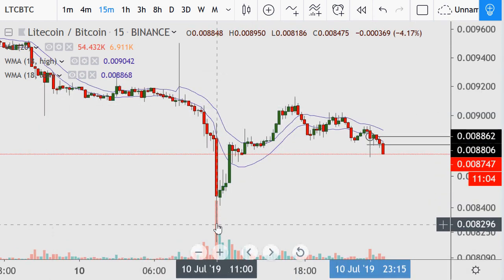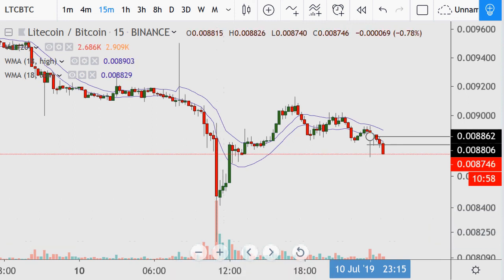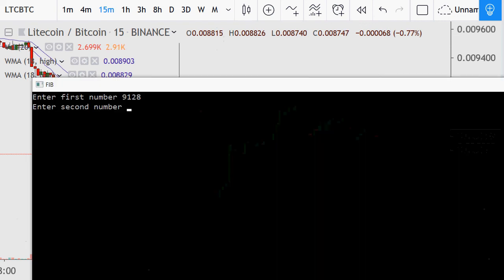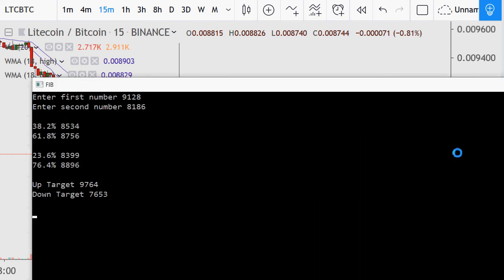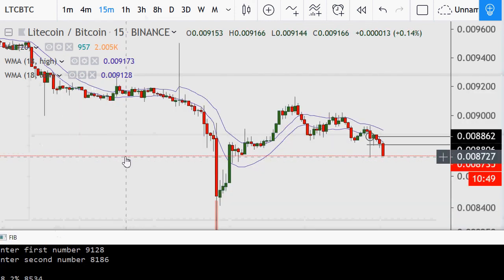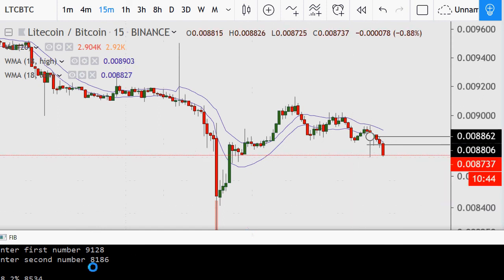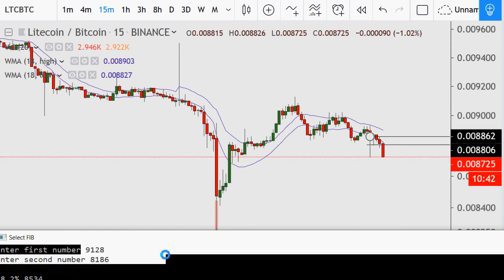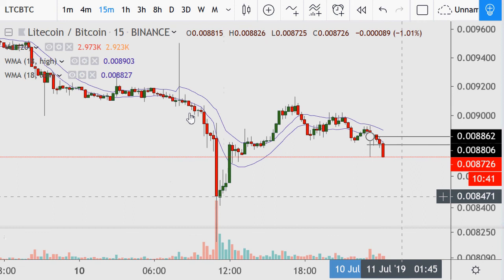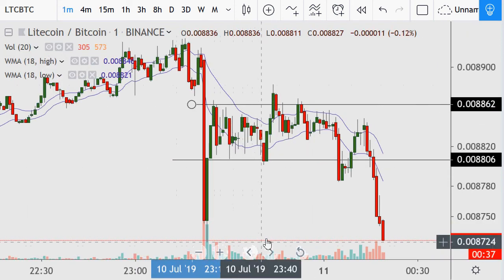So I'm looking at: 61.8 was 8756 which is what it was at support earlier, so that's why it played there. Then 8534 would be one of the areas I'd be looking for on the trade here if this market doesn't go through.